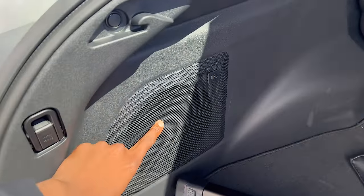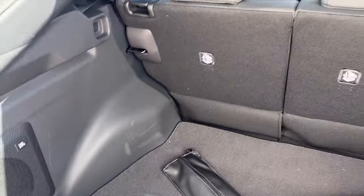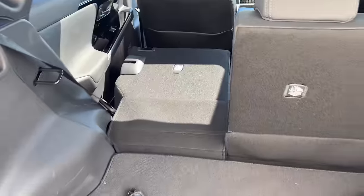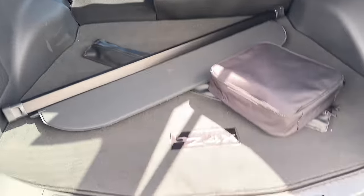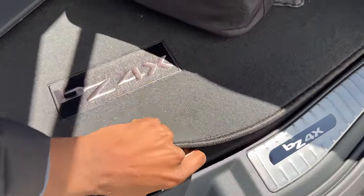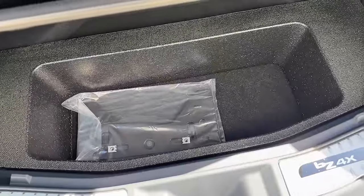There's a big subwoofer in the back for the JBL sound system. The seats fold flat super easily — tons of space for long items. And there's always the sub trunk here — a little bit of sub trunk storage.